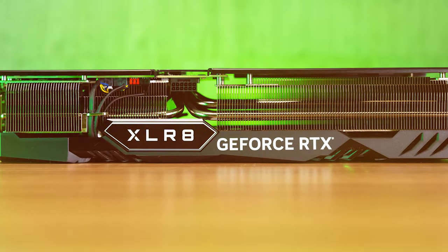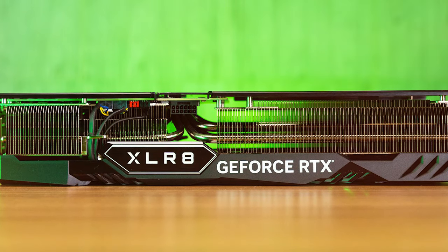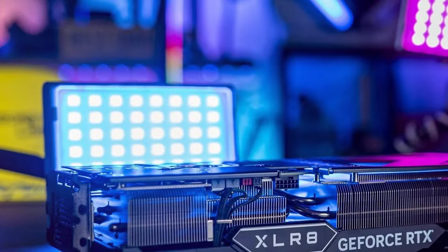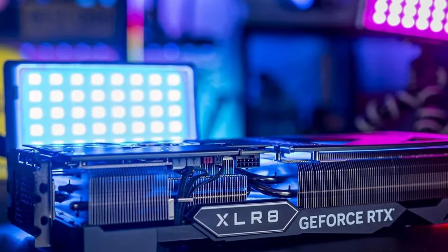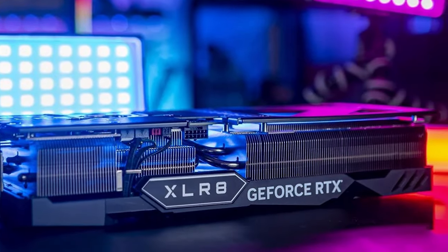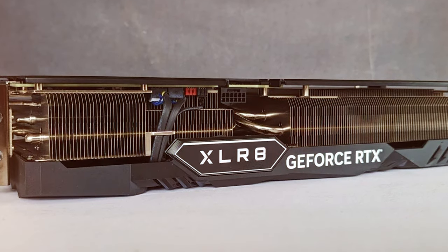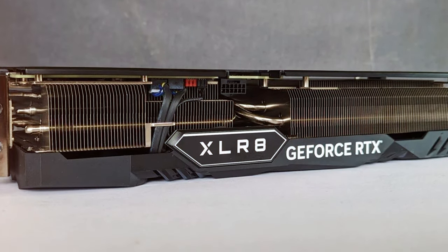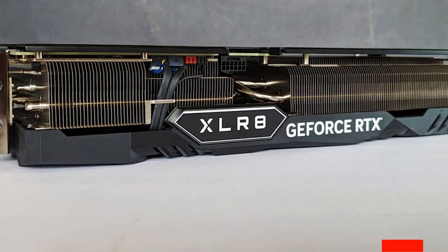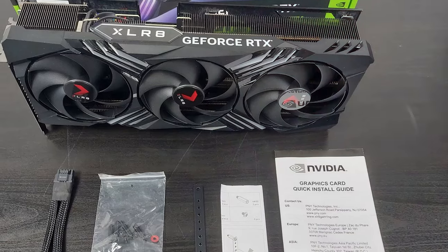This GPU is not only powerful but also versatile, offering features such as real-time ray tracing and Nvidia's DLSS technology, which provides gamers with immersive and realistic gaming experiences. Its usability extends to creative professionals as well, thanks to its powerful performance and compatibility with a range of software. The PNY RTX 4070 Ti XLR8 Gaming is a testament to the blend of design, quality and functionality, making it an outstanding choice for gamers and creators looking for the best in 1440p gaming performance.